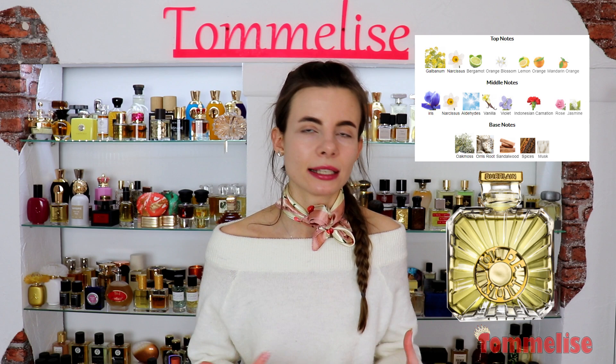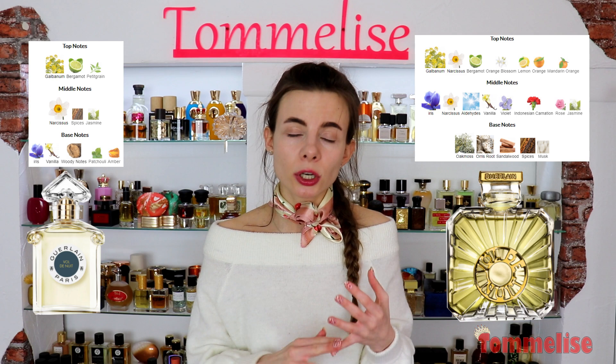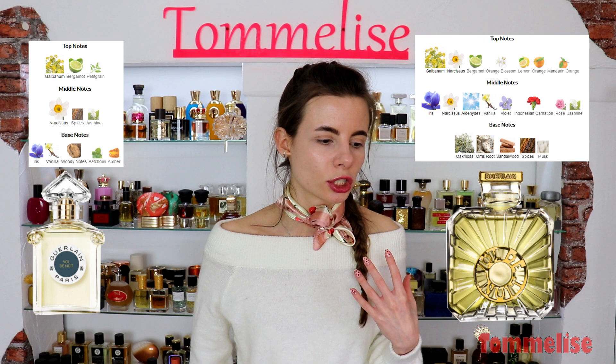It's a dry, sharp, floral but also green perfume. For the new version, they of course kept galbanum and narcissus, which are the core of this composition. There is bergamot and petitgrain, which is a new note introduced to Boldenui. There are spices, jasmine, and patchouli — which is once again a new note. No oak moss, no sandalwood, and no iris root, which is a pity in my opinion.